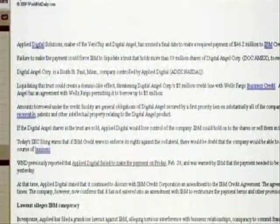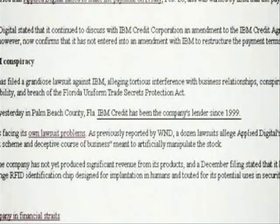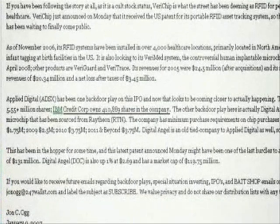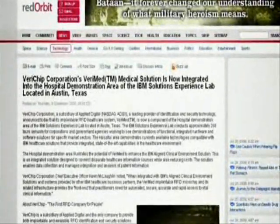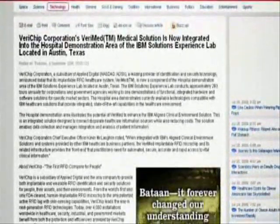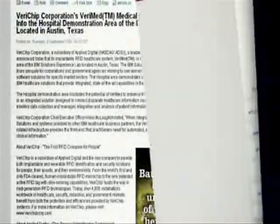Delving deeper into Verichip's background, we find IBM — who of course denies any current involvement with Verichip — but as history shows, provided Applied Digital and Verichip the necessary line of credit to continue operations, beginning their relationship in 1999. The smoking gun is also evident with the stock options IBM holds in Verichip Corp and the fact that Verichip Corporation's Verimed Medical Solutions is now integrated into a hospital demonstration area of the IBM Solutions Experience Lab. This closes the case that the world's largest information company is indeed involved with the human microchipping agenda.